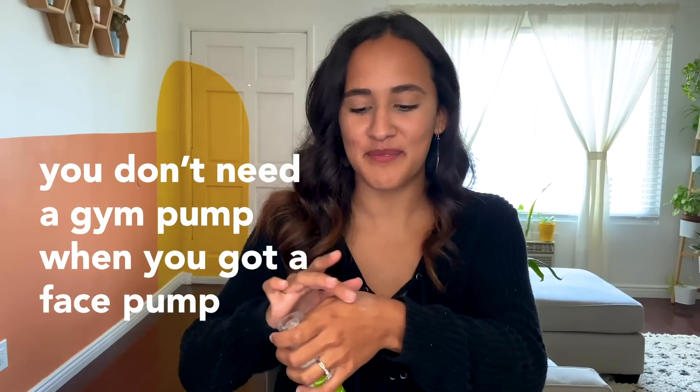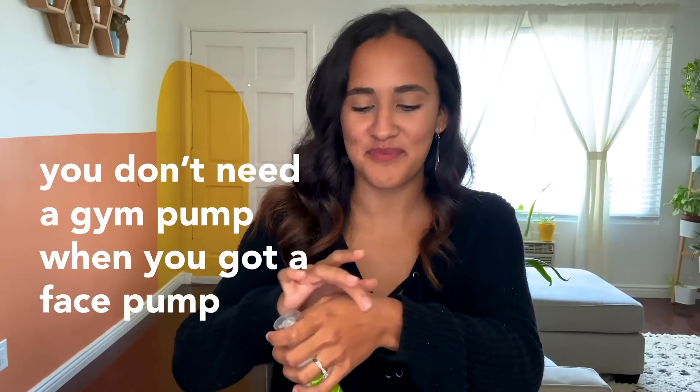That is all for this category. Thank you so much for watching. If you're not already a FabFitFun member, make sure you sign up at fabfitfun.com so you can get your pick of these items. We'll see you next season!